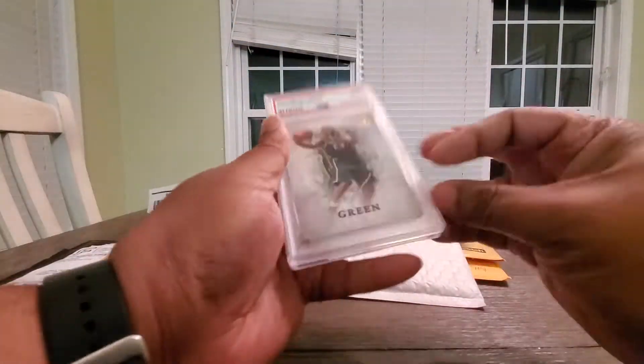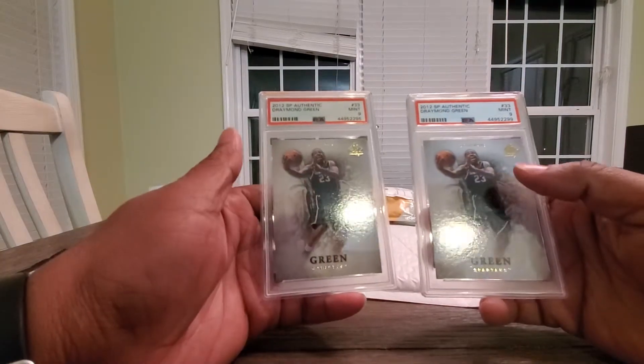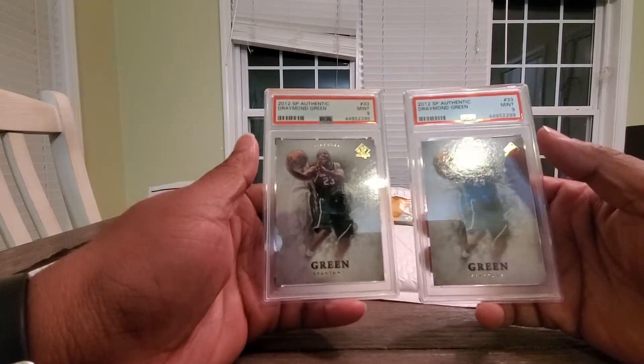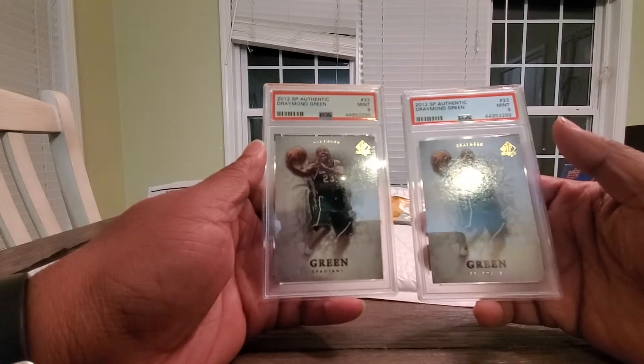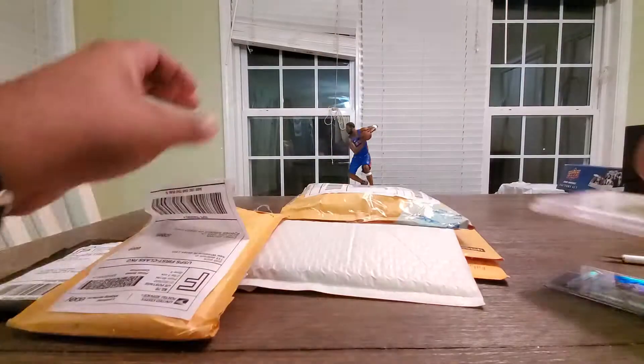This one — my Daymine Green Rookie lot. I think there's a PSA 10 and a 9. Not much for that either.